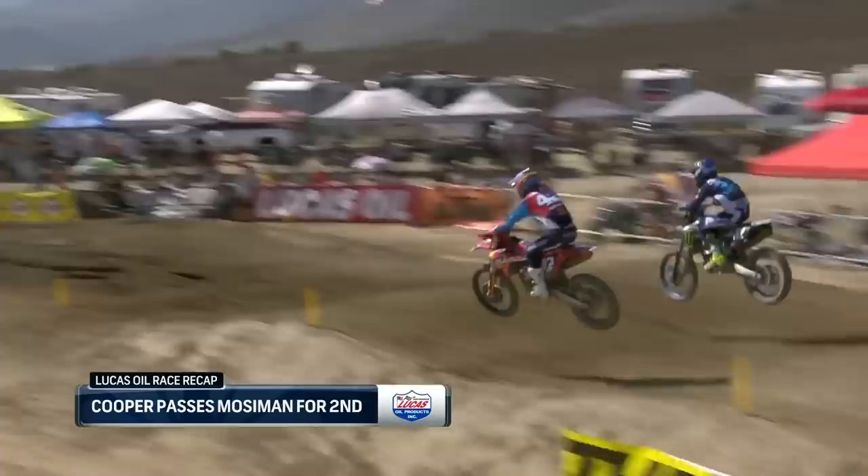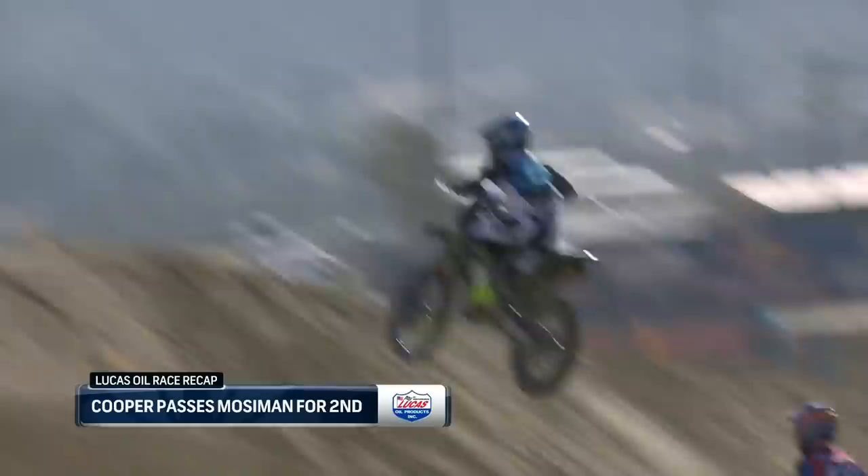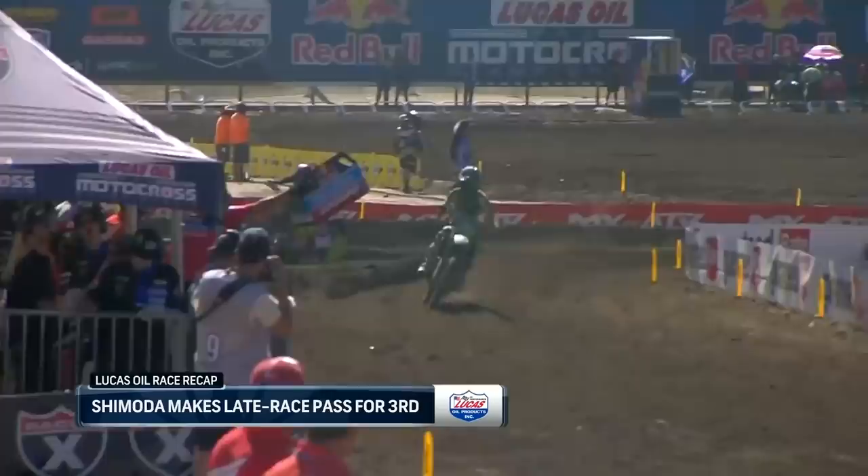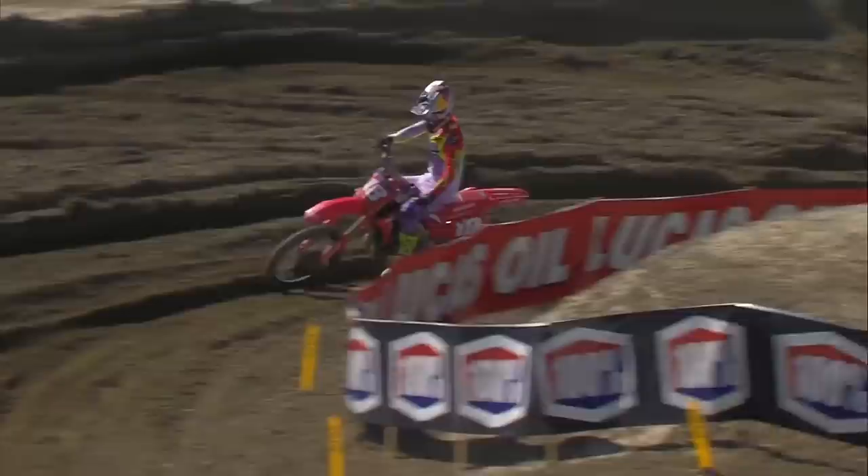Meanwhile, Cooper trying to ride through the pack. Moseman was second for a while, and finally Cooper makes that move towards the end of the moto — much better ride for Cooper here in moto two compared to moto one where he finished fifth. And then Shimoda just never gave up, kept closing on Moseman and made the move — takes the short line right here and flies right by on the inside.